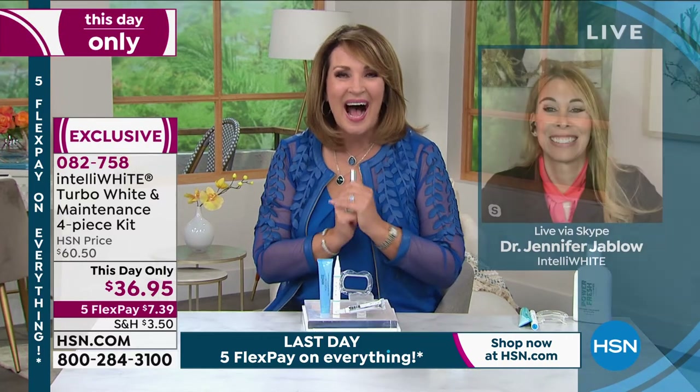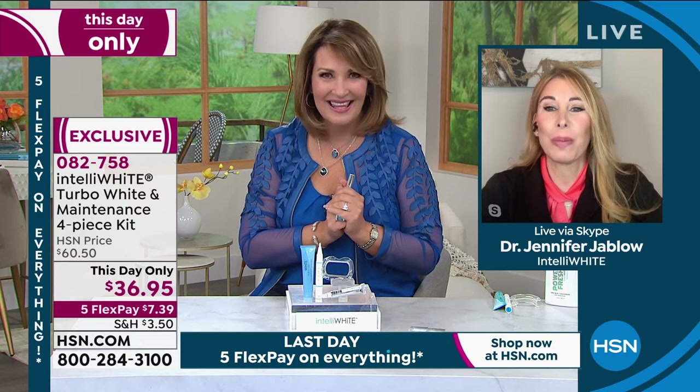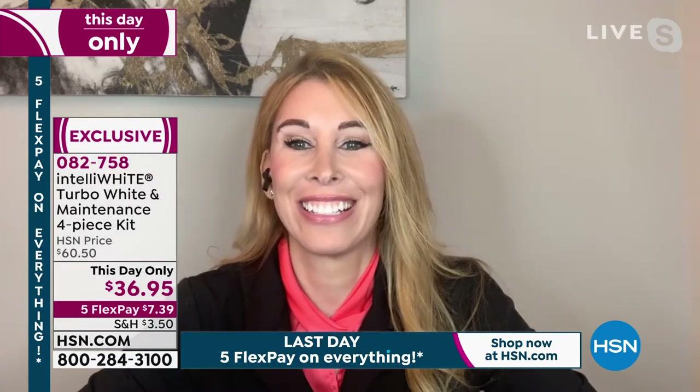It's never been $36.95 until right now today. Let's meet the good doctor behind this fabulous kit — Dr. Jennifer Jablow is joining us. Thank you for including me in your summer prep beauty show. I couldn't believe they marked this down to $36.96 — it's such a huge kit.